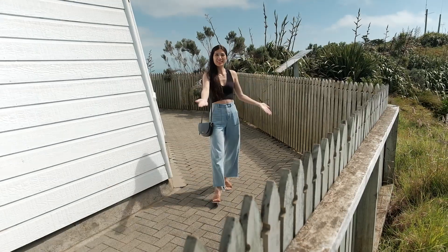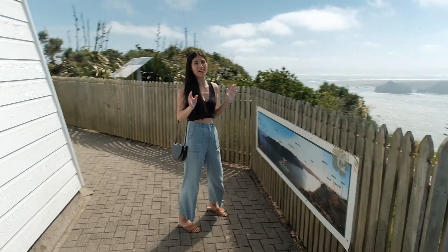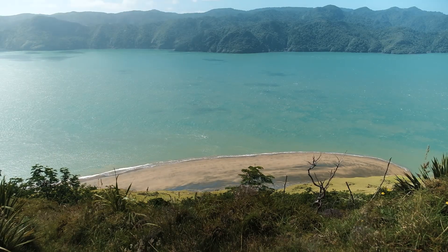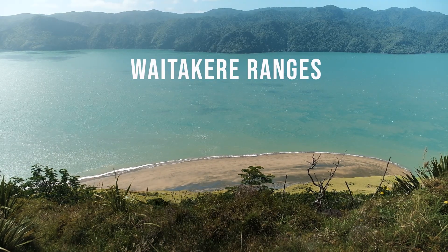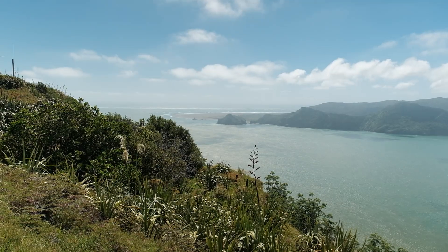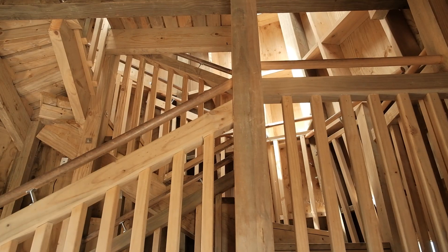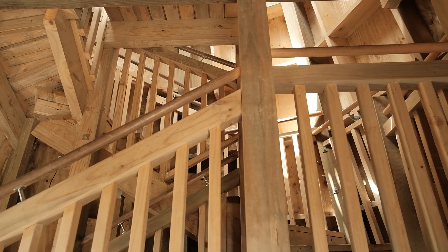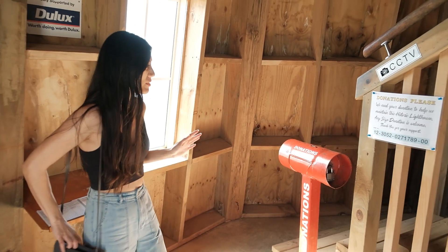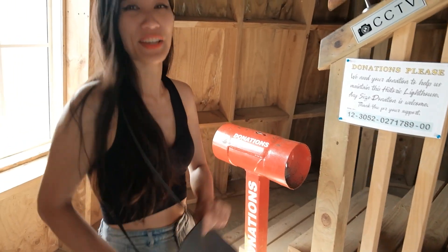There's one of these sign boards here which is awesome because it lists out all the different points of interest — which helps people like Peter and I who've got pretty shocking geography. Just out that way is the Waitakere Ranges which we've been to, so it's really cool to be able to see it from this side instead. It is free entry to this place but you can also donate to help with the maintenance and upkeep of the lighthouse grounds.